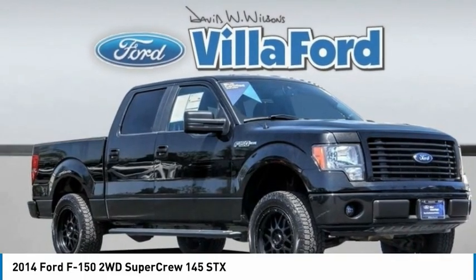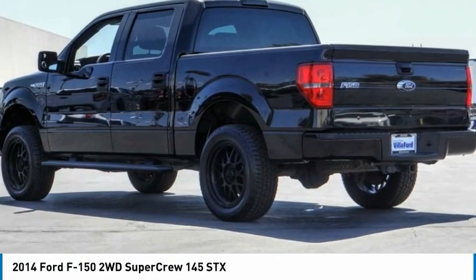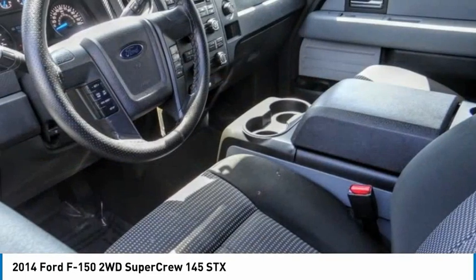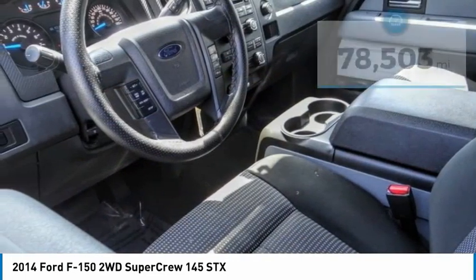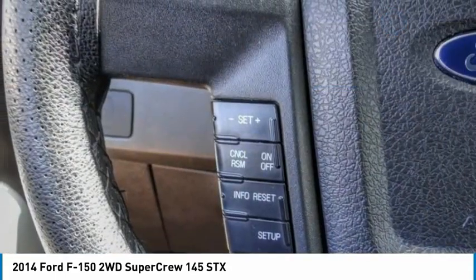Check out the 2014 F-150. A Ford F-150 knows how to handle any situation. It's built to follow orders, no whining. This vehicle has less than 80,000 miles. Here are some of this vehicle's great options.